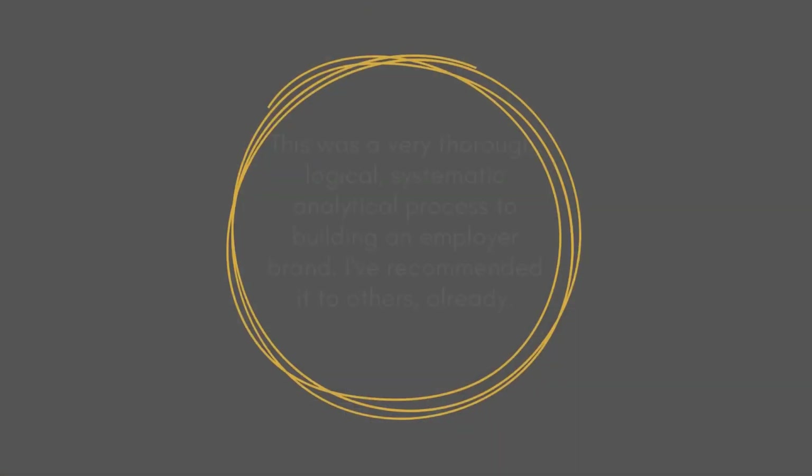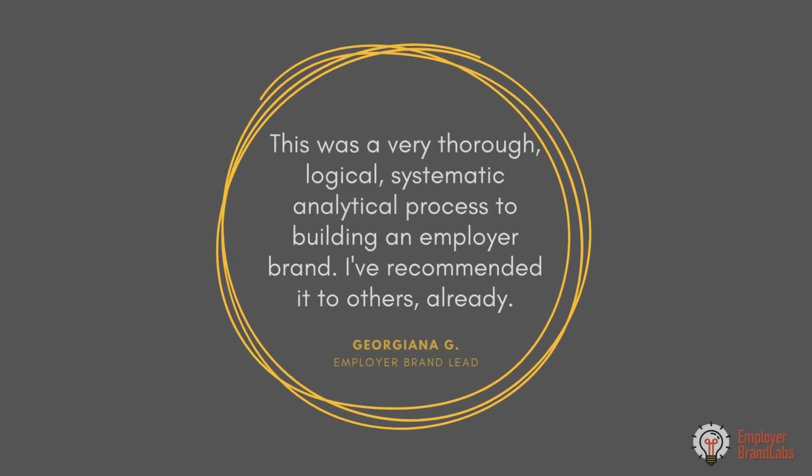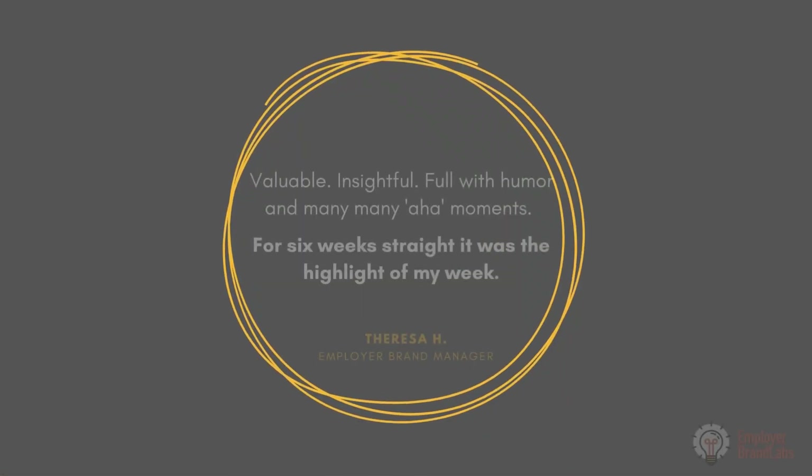What you need is a process that unlocks your knowledge and turns it into a brand that's actionable and useful. I took the same process I used to build brands for more than a dozen different companies and turned it into a cohort class where you and up to 10 other people will walk through the process.